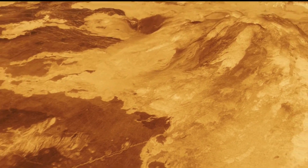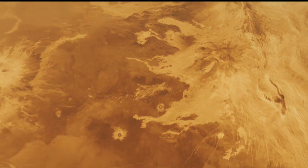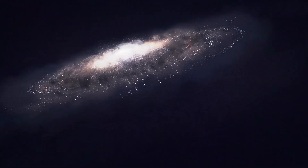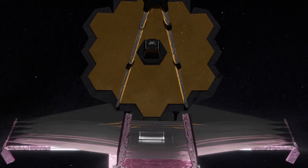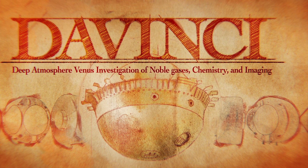The discoveries that emerge from this diverse dataset will help tell us whether Venus was once habitable. And the story that we reveal will reach even beyond our solar system to analog exoplanets observed with the James Webb Space Telescope. Venus is waiting for us all, and Da Vinci is ready to take us there and ignite a new Venus Renaissance.